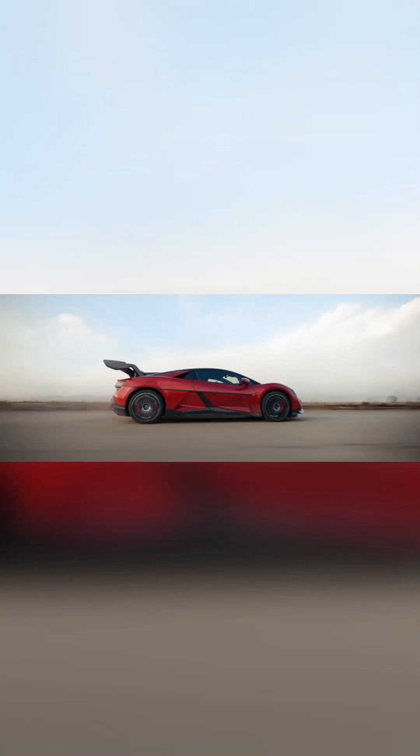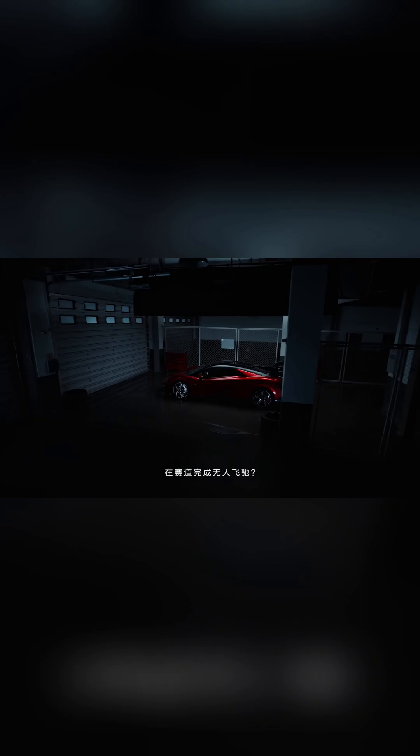Even more impressive, the U9 can drive itself. Outfitted with BYD's advanced God's Eye A system, it handles tracks autonomously — navigating corners, accelerating, and braking all on its own. Whether in a test film or real-world scenario, it demonstrates that the future of driving may require no driver at all.